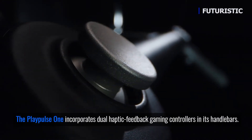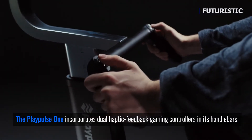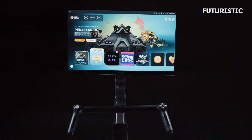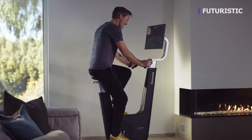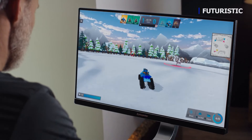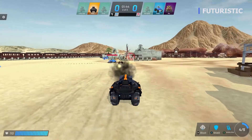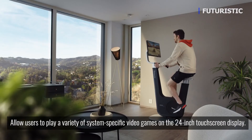Custom-built game controllers with haptic feedback means you don't only control the action, you'll feel it too. The built-in gaming computer with a dedicated graphics card makes PlayPulse One powerful enough to run real games real smooth. The games are custom-made to fully connect the physical and digital experience.